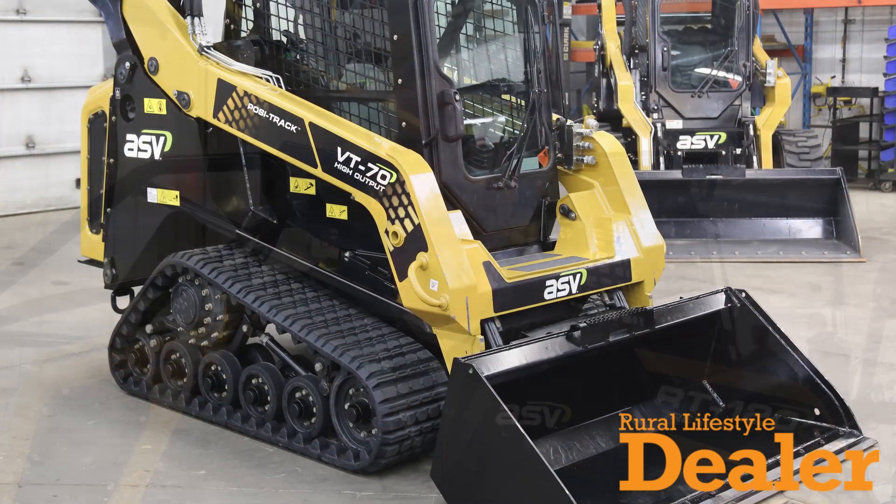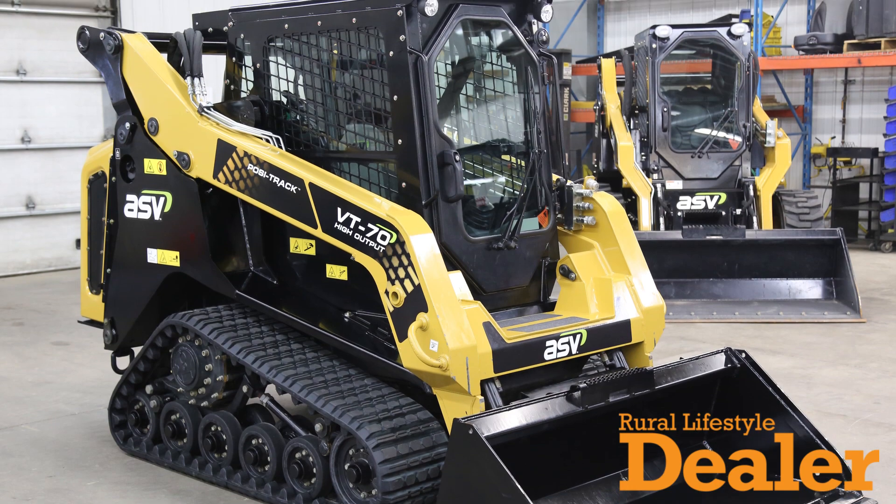I'm Buck Storley at ASV here in Grand Rapids, Minnesota. Today we're launching the new VT70 High Output. It's a vertical lift machine with a new high output engine — 74 horsepower Deutz with 207 foot-pounds of torque. We're really excited about it. It's actually best-in-class torque, and even at 74.3 horsepower, that machine provides best-in-class performance.